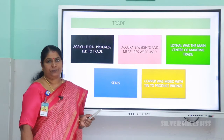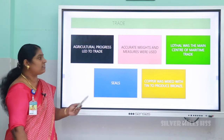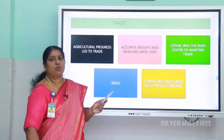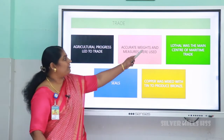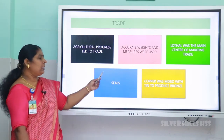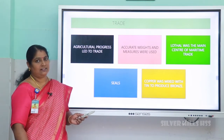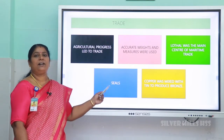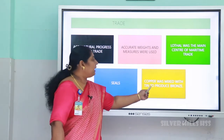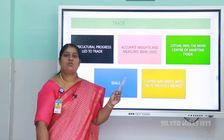Next, let us look at trade. Agricultural progress led to trade, and for this purpose they used accurate weights and measures — many weighing and measuring tools were discovered. Lothal was the main center for maritime trade, and clay models of sailing ships were found there. They also used seals for trade with many pictures depicted on them. Mesopotamian seals were found in Harappa, indicating trade relations. They collected copper from Khetri and tin from Afghanistan and Central Asia, mixed them to produce strong bronze weapons.